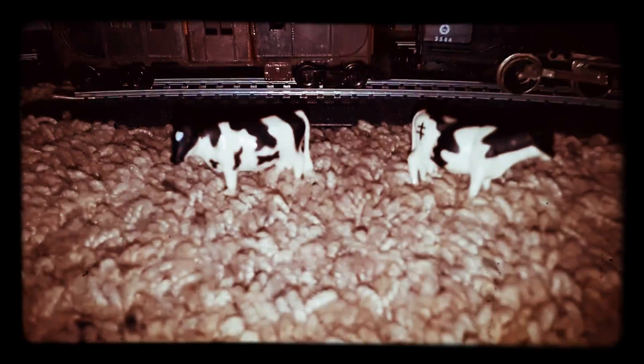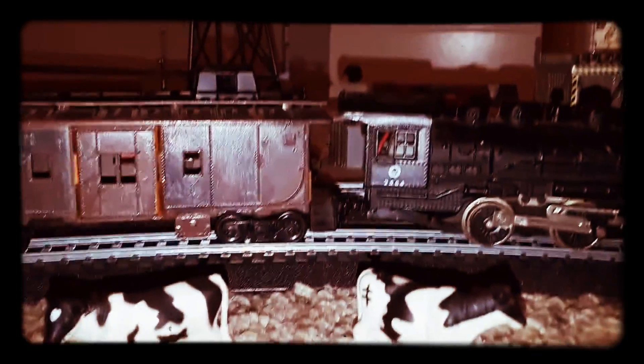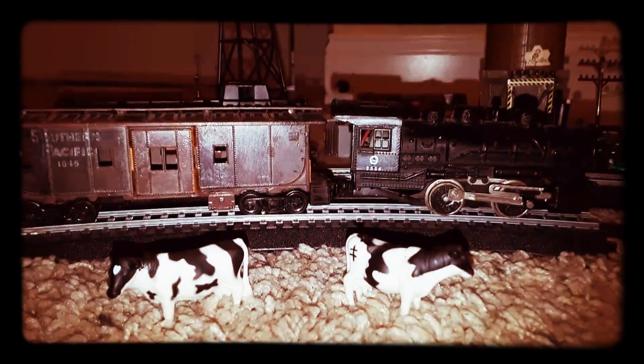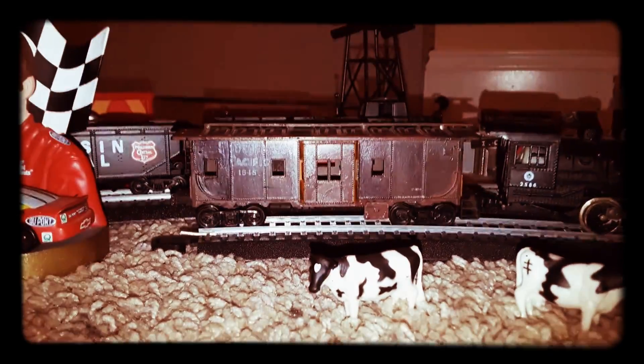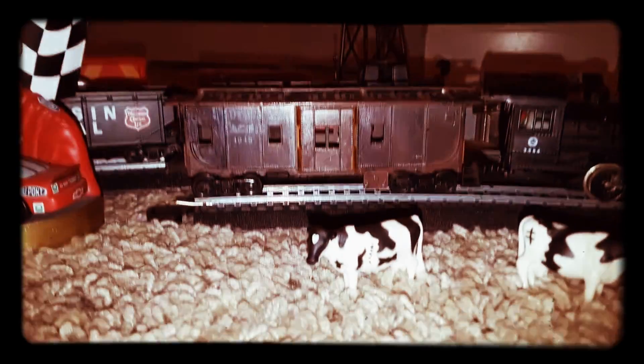This is what I like to call the cattle grazing fields of 2584, because we actually got a steam engine — road number 2584. I actually weathered it up with a little pencil, so I kind of drew it on and smeared it. And there's my dad's old bay window caboose.